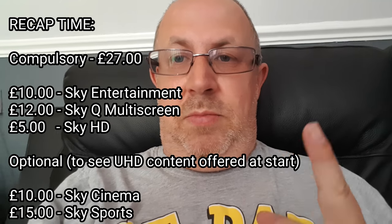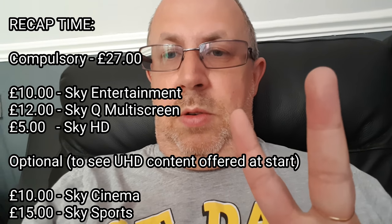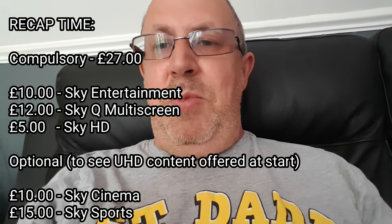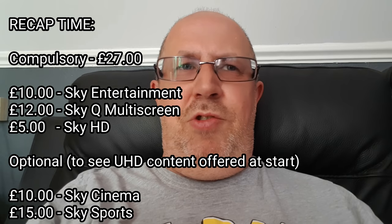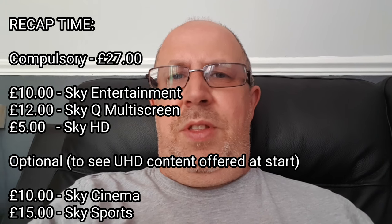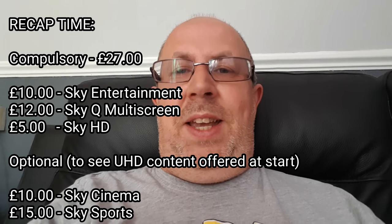Plus the other thing is, in order to watch anything else in UHD like movies or sports, you have to have those packages as well — even though I told them on the phone that I don't watch movies or sports. So not only do you have to pay the TV package and the HD package, you've got to have the multi-room box, and then you've also got to have either Sky Movies at around £10 a month introductory offer, or £15 a month for sports.